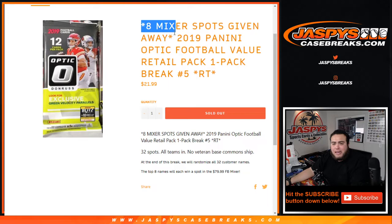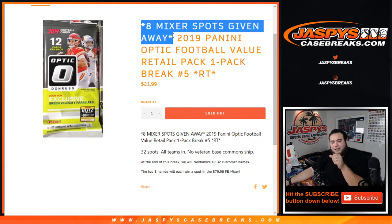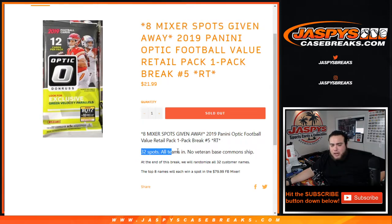This is to give away the last 8 spots in our Joe Burrow mixer. That break is sold out, last 8 spots. We randomize customer names and teams, open up the pack, distribute out the hits, and then at the end of the break, randomize the customer names again in a separate dice roll. Top 8 out of the 32 will win a spot each in the $80 mixer.